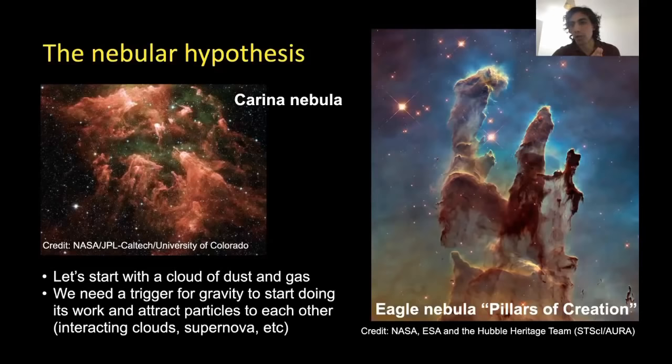That trigger could be the interaction of two clouds pushing material close to each other, or the explosion of a nearby supernova, whose gravitational waves would push things towards each other and trigger the whole process to start collapsing a nebula.